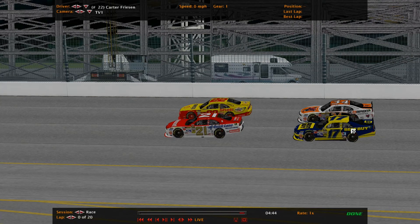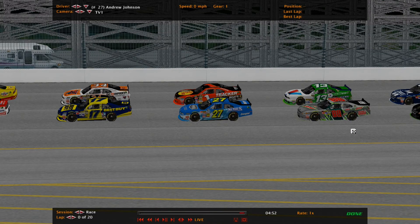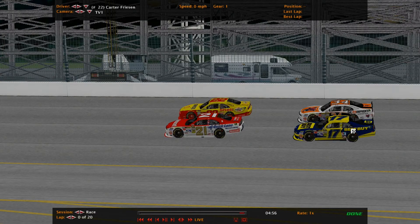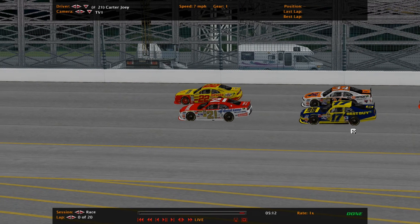Carter Joey in the 21 and Carter Friesen in the 22 are starting on the front row for tonight's race. Patrick Mew, the Daytona winner, starts 3rd right alongside Stephen Larker in the 34. Here is the race command — engines fired up, field set, and they're rolling right off.